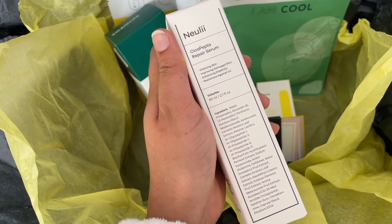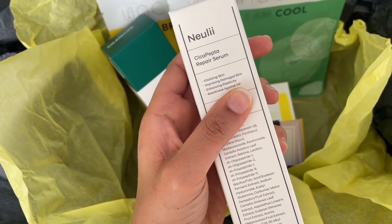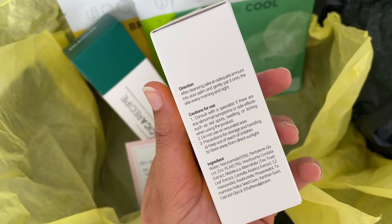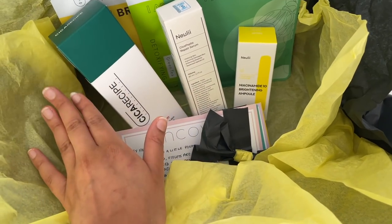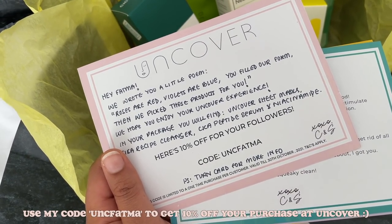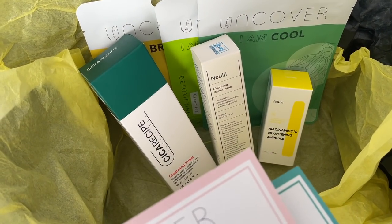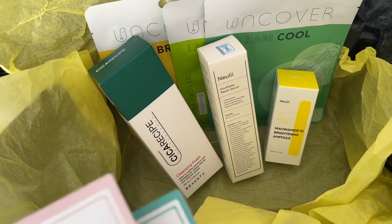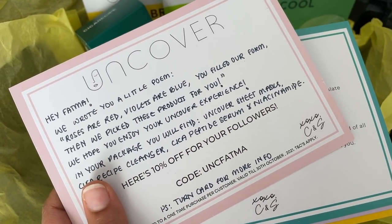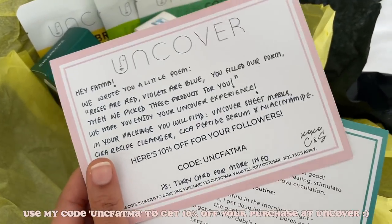There's also this Newly Cica Peptor Repair Serum — it improves damaged skin, enhances elasticity, resistance against UV, and vitalizes the skin. And then I also got this Newly Niacinamide 10 Brightening Ampoule. These products are made in Korea — you guys know Korean skincare is where it's at. They wrote a little poem for me: 'Roses are red, violets are blue, you filled our form, then we picked these products for you.' I did mention that Uncover sent me a form where I got to talk about my skincare concerns — I told them I have sensitive, acne-prone skin, and then they selected products suitable for my skin type. I also have a 10% discount code for you guys: UNCFATMA — use that code at checkout to get 10% off.